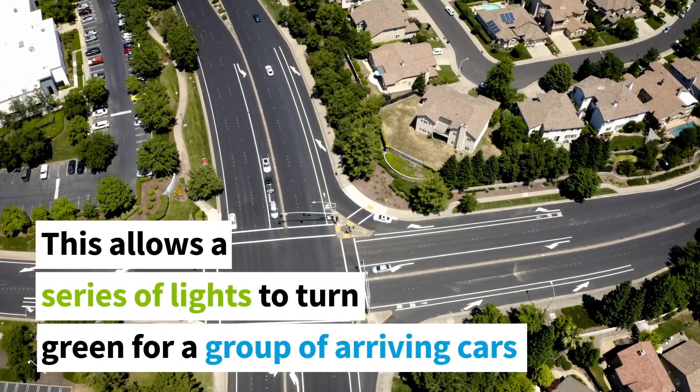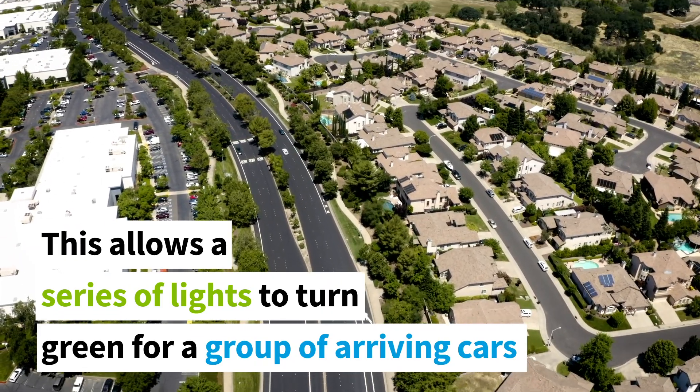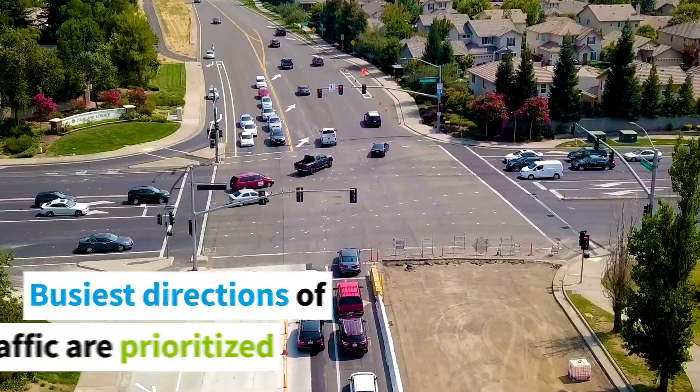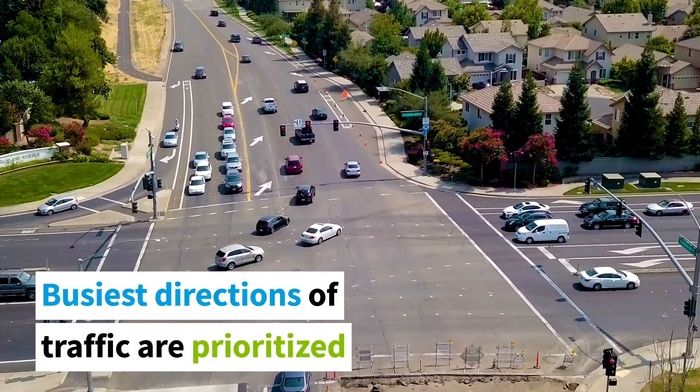Roseville traffic signals are coordinated to move vehicles efficiently based on current conditions. Even though we can't have green lights all the time, the busiest directions of traffic typically receive priority over smaller side streets.